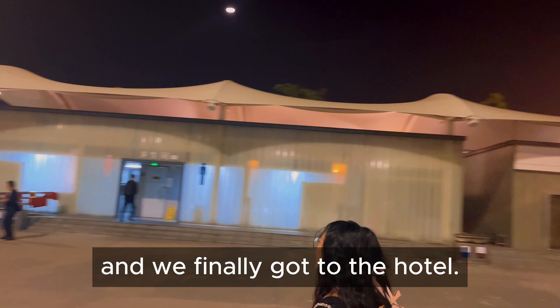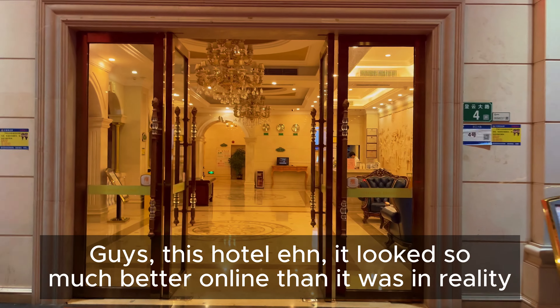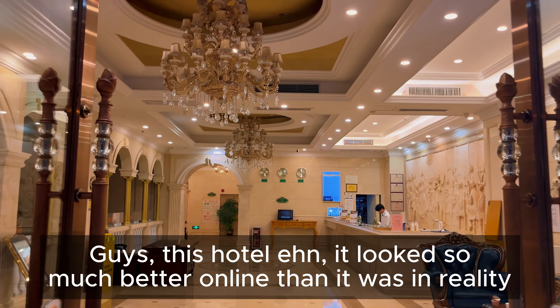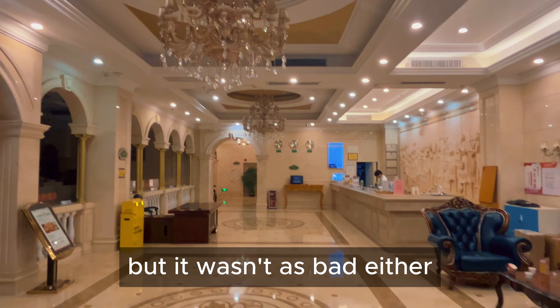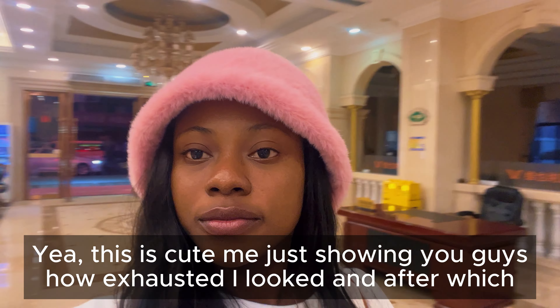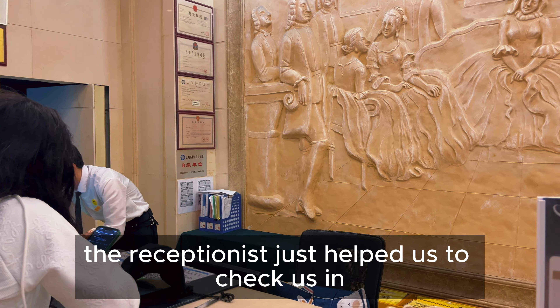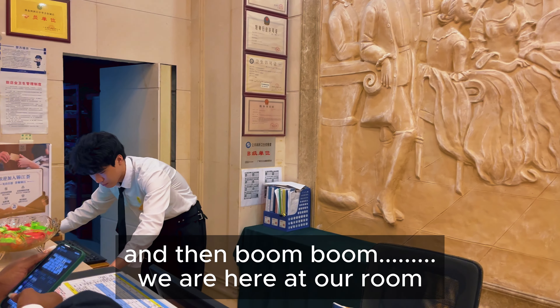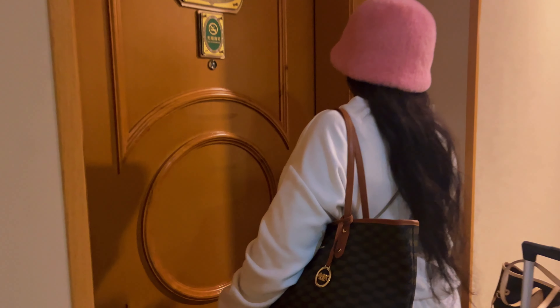We finally got to the hotel, guys. This hotel looked so much better online than it was in person, but it wasn't as bad either. This is me showing you guys how exhausted I look. After which we got there, the guy helped us check in, and then boom — we are here in our room!